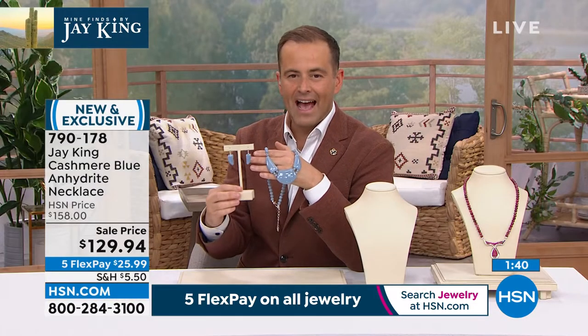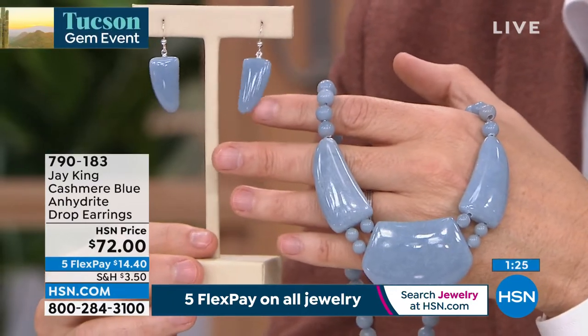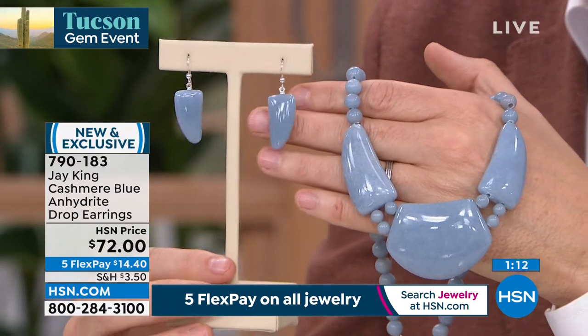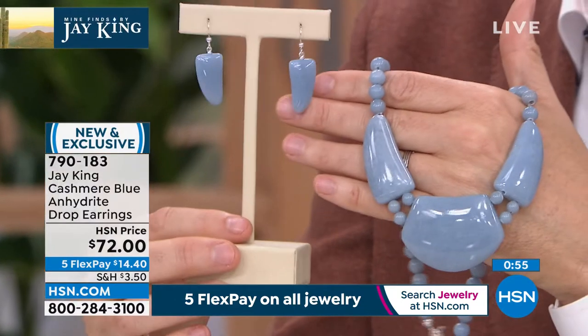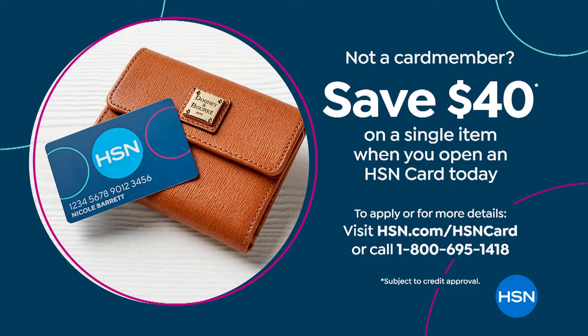We're flipping to the earrings — not many left. You could just buy the earrings if you want a part of this amazing Blue Cashmere: $72, five flex payments of $14.40, sterling silver for pierced ears. Nice size, nice movement — quality, as always. That cashmere blue color is going to be so attractive to wear with so many things. If you apply for the HSN credit card and get approved, you could take $40 off any single item purchase and get the earrings for under $40.